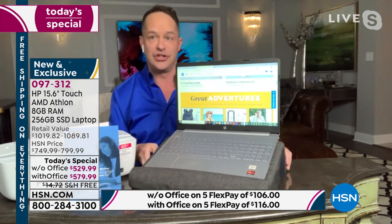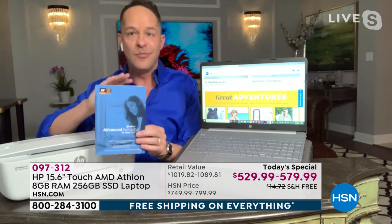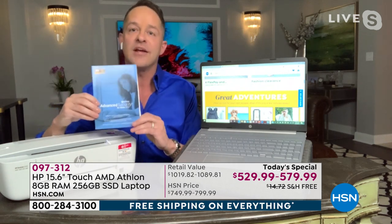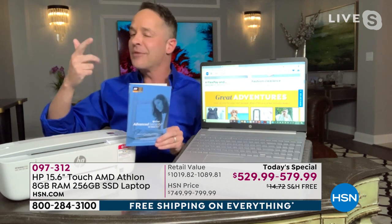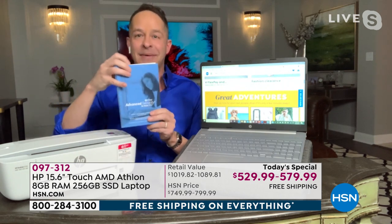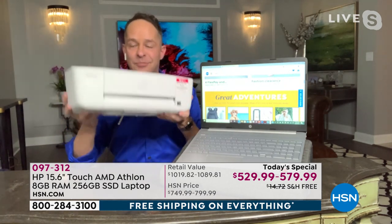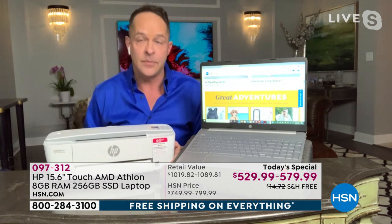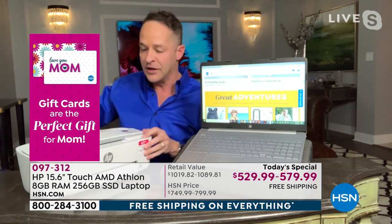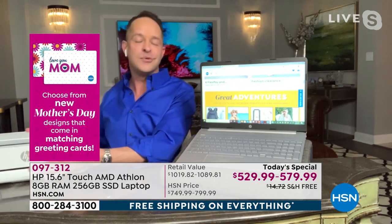Before jumping into the computer, let me highlight two things. First, whether you're picking up our computer tonight or already have computers at home, the best way to protect against viruses, spyware, malware, and ransomware is Viper antivirus — it protects eight computers for five years on PCs and Macs. Second, the world's smallest most compact all-in-one printer: you can print from your phone, tablet, or computer. I'll demonstrate that in a few minutes.